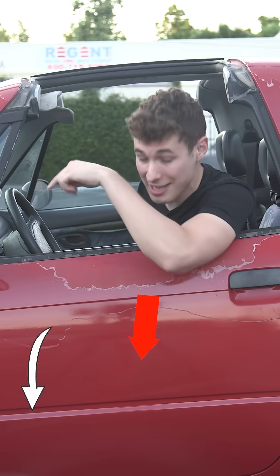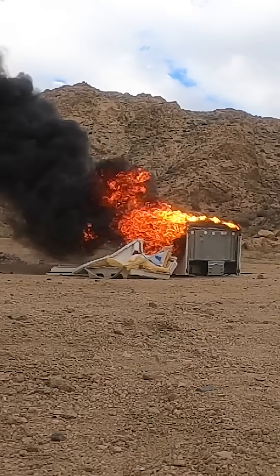We also launched it at a refrigerator and a dummy full of explosive gas, which you can see on my channel in full. Do you know fridges are super flammable?